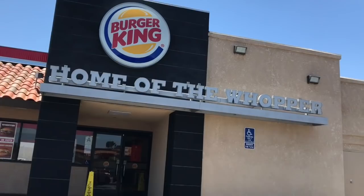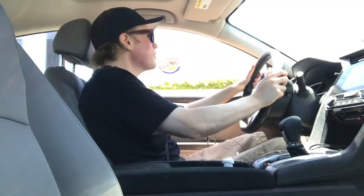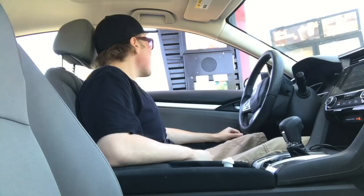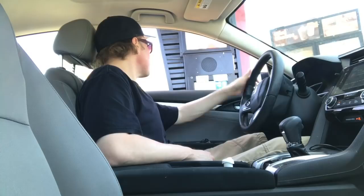Into the Burger King drive-thru. The order: a double cheeseburger plain, a small fry, a small onion ring, and two sweet and sour sauces. Total is $9.62.